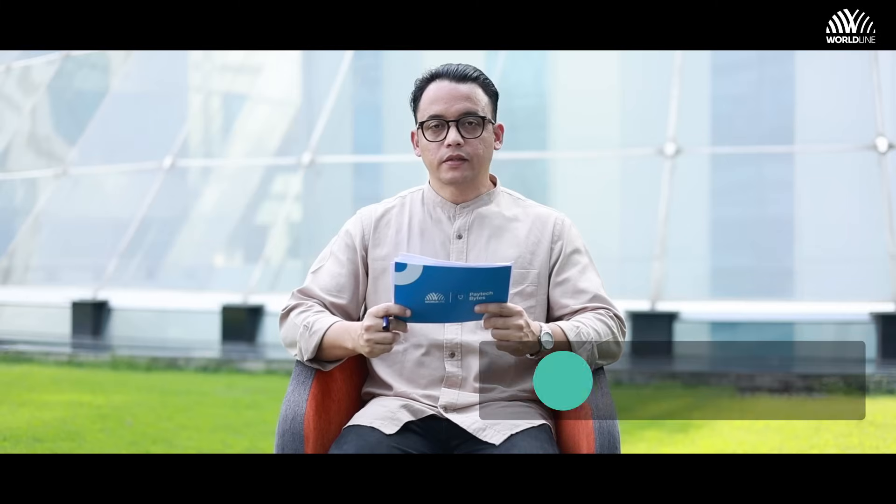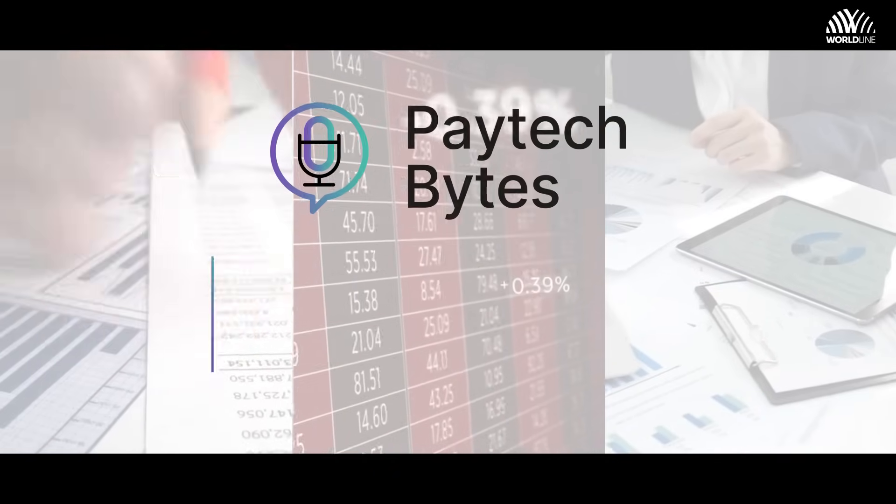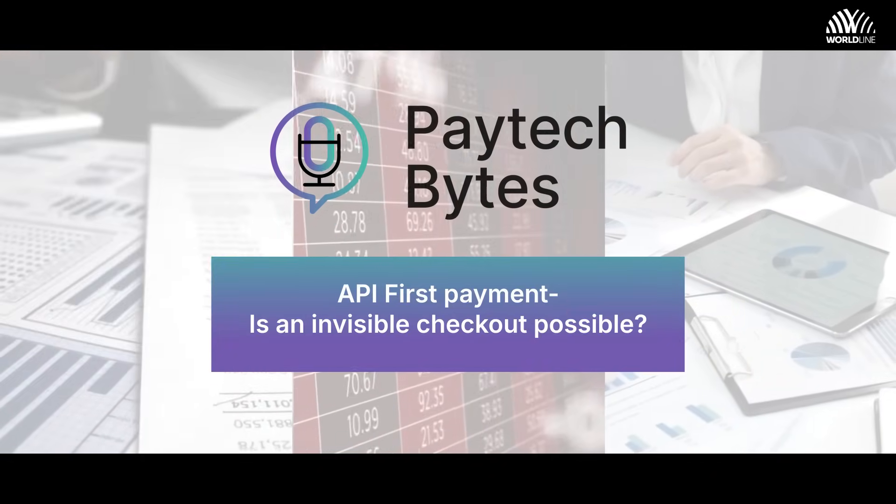Hello, welcome to Worldline Paytech Bytes. Today we'll be discussing an interesting topic: API First Payment. Is an invisible checkout experience possible? To help us understand this subject, we have with us Mr. Venkat Narayanan, Associate Vice President Product at Worldline India. Venkat, welcome to the show.